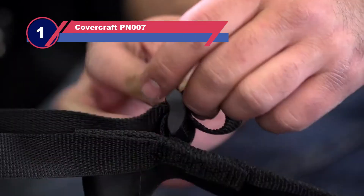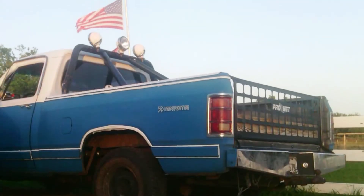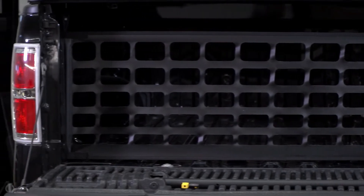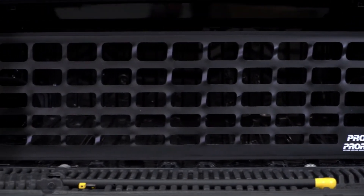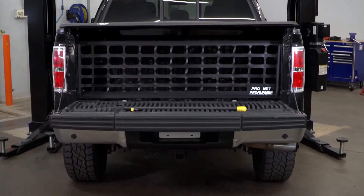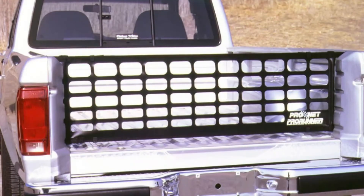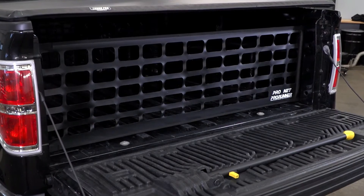Number one: Covercraft PN007 tailgate net. Covercraft is a famous brand that has been manufacturing automotive accessories since 1965. The brand is certified to the ISO 14001:2015 standard, making it one of the big players. The Covercraft PN007 has a collection of styles and colors to choose from. It requires only four holes to produce a perfectly flat, sag-free installation and is easy to open and close for fast use. The fabric is heavy duty and the mounting hardware is made of stainless steel, speaking to its durability and performance. It is expandable to the required size and can carry more items without hesitation.